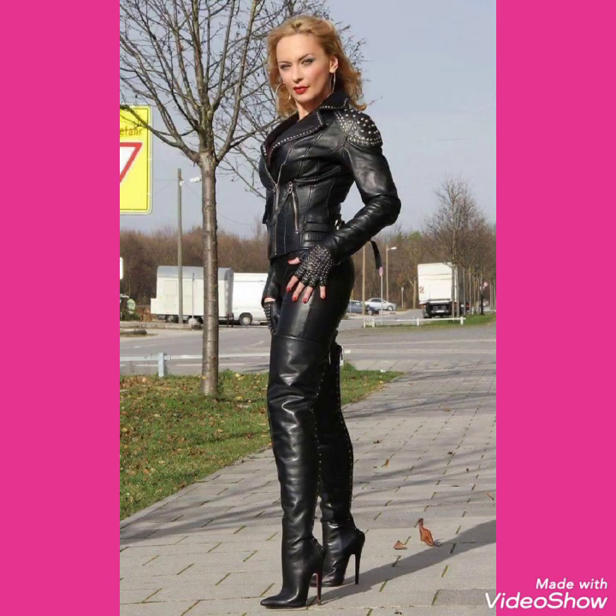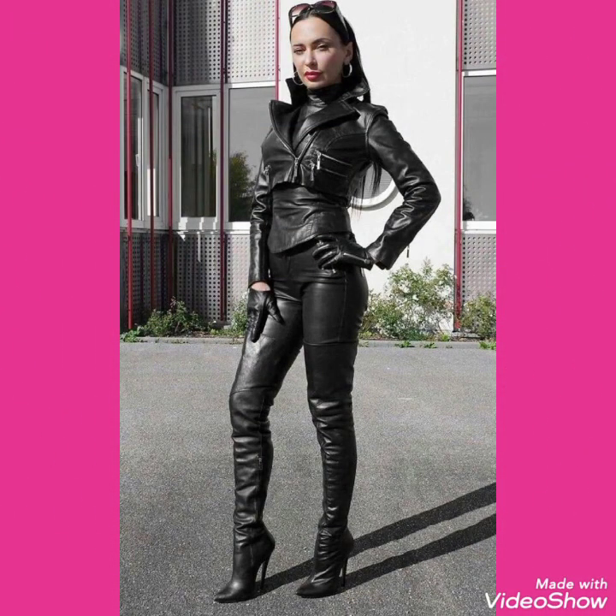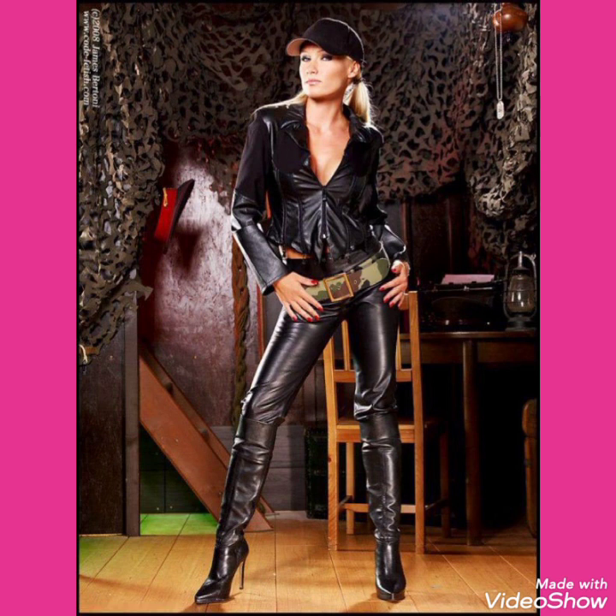If you want to buy these very beautiful, stylish and stunning collections of leather latex high heels long boots, then I will tell you the best websites from where you can buy these beautiful collections of high heels long boots outfits online.